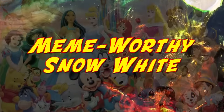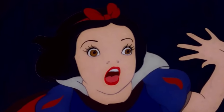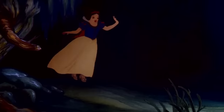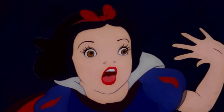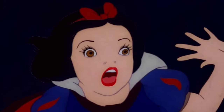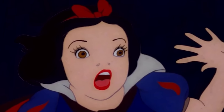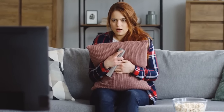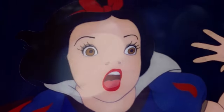Meme-worthy Snow White: We have no idea what happened to Snow White there, but whatever it was left her completely shooketh. You can already find this meme on Twitter, and honestly it deserves to be there. Her face is absolutely hilarious — just look at those eyes and that random hand. What happened to her nose? We can't decide if she looks totally terrified or just a little bit shocked. Either way, it's an unusual look for someone as gentle and sweet as Snow White.